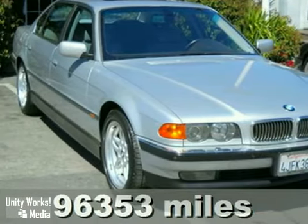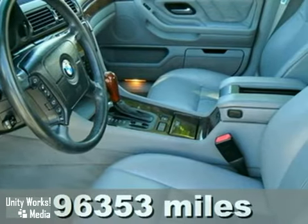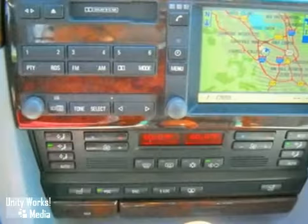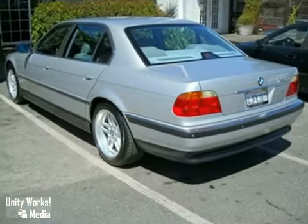You'll love this 2000 BMW 7 Series. Its many features include a CD changer, anti-lock brakes, and air conditioning. It has navigation, premium sound, and power windows, locks, and mirrors. And it also has alloy wheels and xenon headlights.